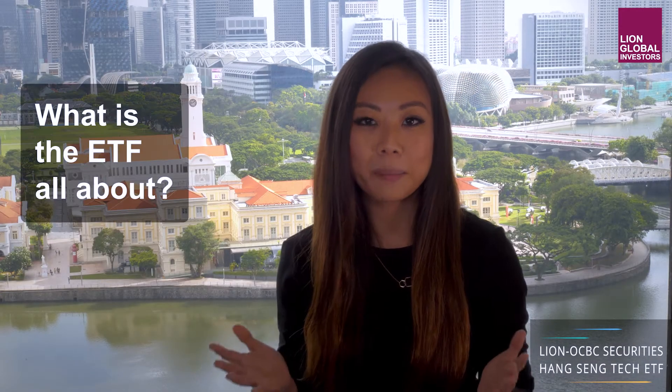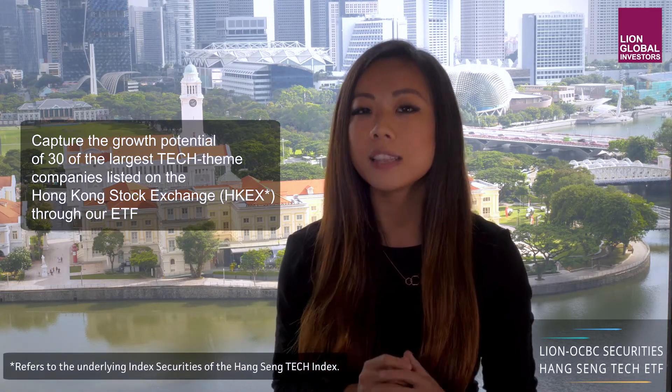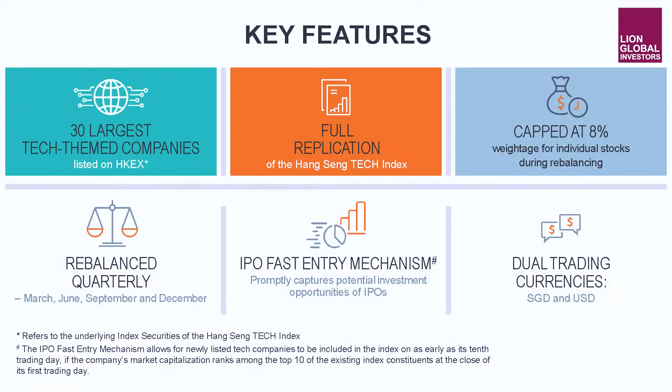So, what's the ETF all about? Simply put, it's an easy, efficient and affordable way for investors in the region to capture the growth potential of the 30 largest tech-related companies listed on the Hong Kong Stock Exchange. This ETF is an exclusive collaboration between LINE Global Investors and OCBC Securities. We come together as partners, each bringing a unique set of skills, experience and resources as we work towards our common goal of providing quality investment solutions to our clients.